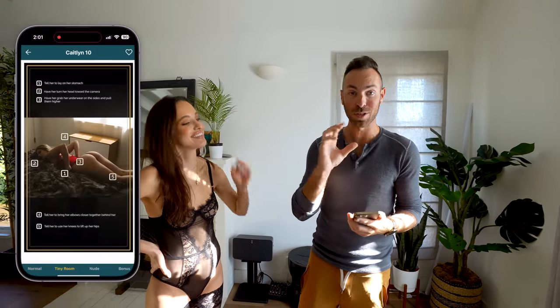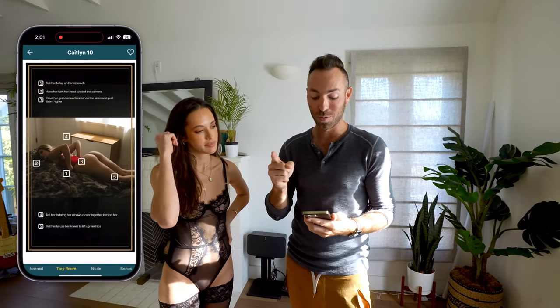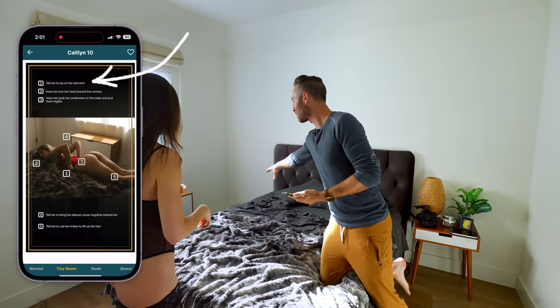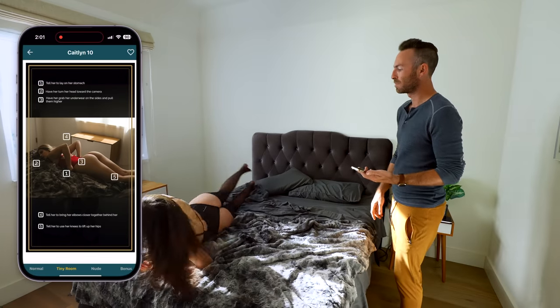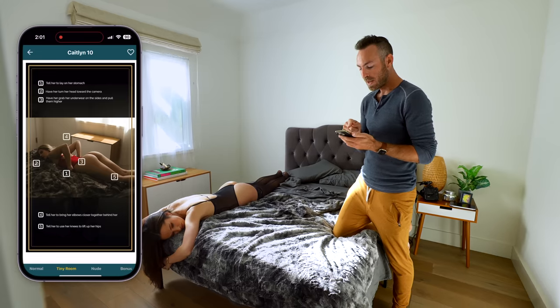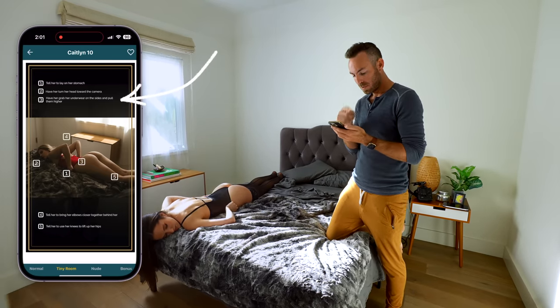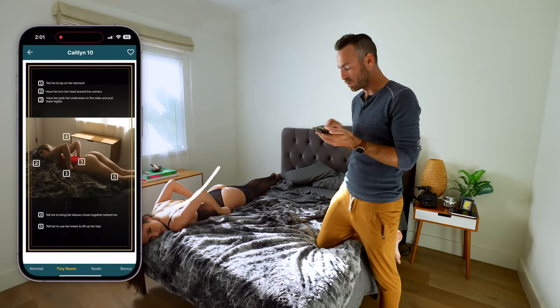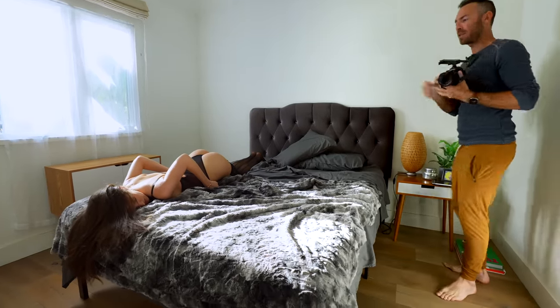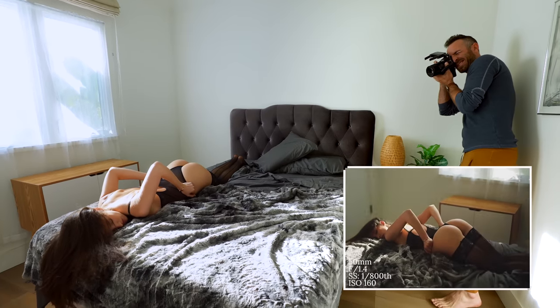This is like the encore — we were done with the set and she said she really wants to do these stockings. So we'll do one more shot. That's this pose from the small room section of the course. Step one: lay on your stomach with your head on this side, pretty much close to the edge of the bed. Turn your head towards the camera. Put your chest all the way down on it. I'm going to have you grab your underwear on both sides. Bring your elbows closer — perfect. Use your knees to lift up your hips a little bit more. There you go, all right, perfect. That looks good. Just take your hands and slide them — yes, right there.